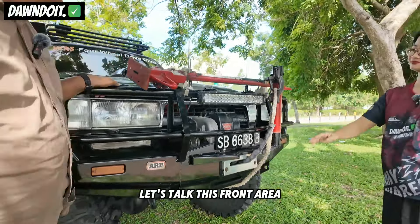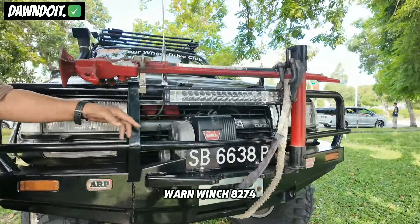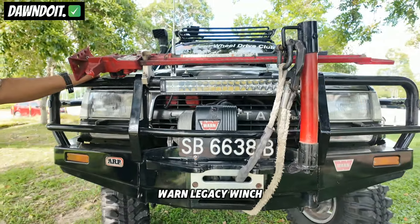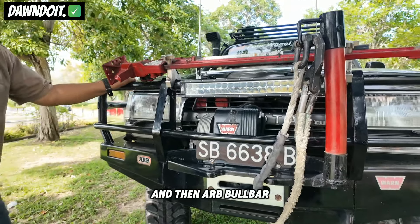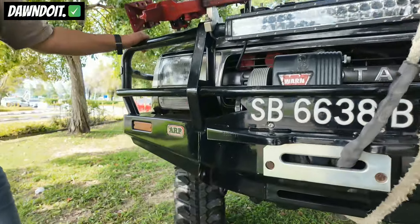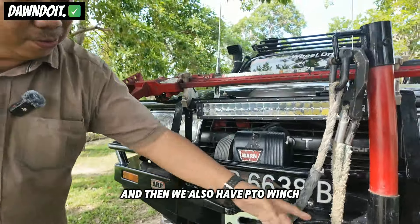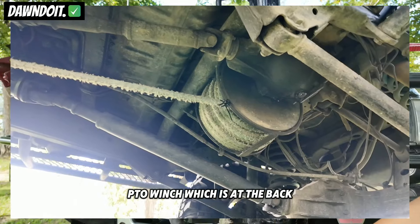Kalau dari bahagian depan, ada one winch A274, Legacy Anonic one winch, and then ARB Bulbar. Tengok saja. And then kita ada PTO winch juga. PTO winch, dia pergi belakang.